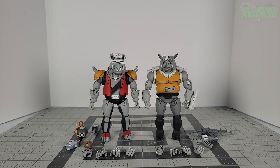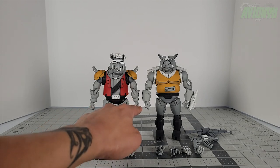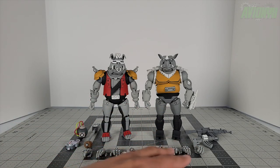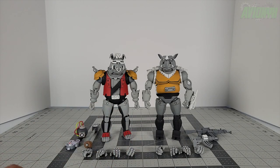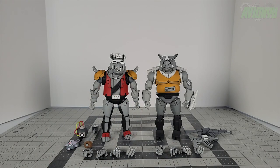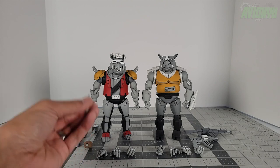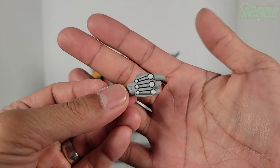All right, so we have everything out of the box. First let's take a look at all the different hands. The figures come outfitted right out of the packaging with fists — a right fist and a left fist. All the hands are the same design and sculpt, so either hand can go on any of them. There's a total of six pairs of hands and they're all the same. Their other right hand is a gripping right hand.